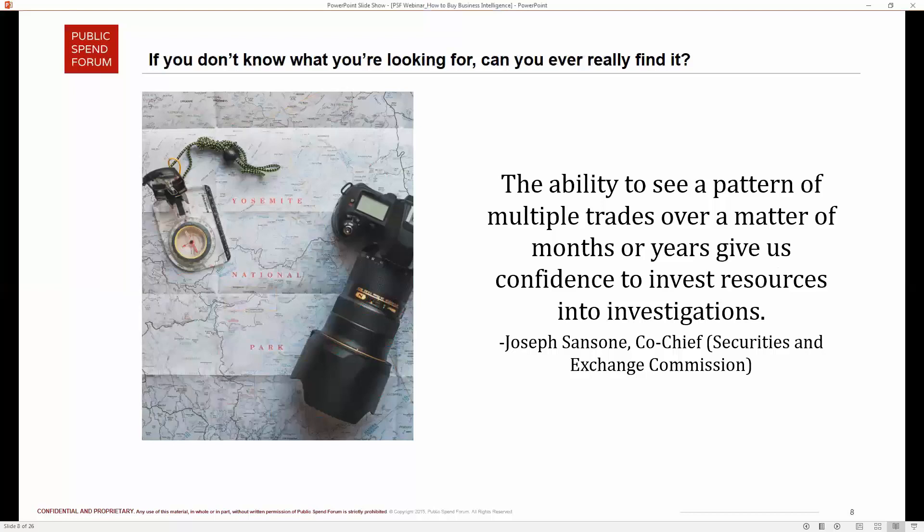This is nicely illustrated by a quote from Joseph Sansoni of the Securities and Exchange Commission: 'It's the ability to see a pattern of multiple trades over a matter of months or years and gives us confidence to invest resources into investigations that matter.' The SEC's BI solution identified patterns of interest, so rather than chasing down false positives, they could spend more time on signs that warranted more investigation.